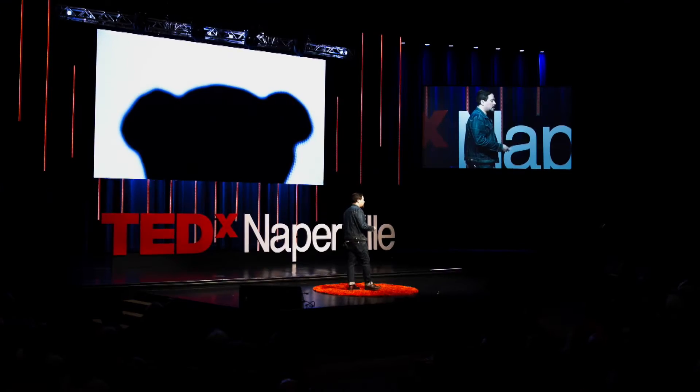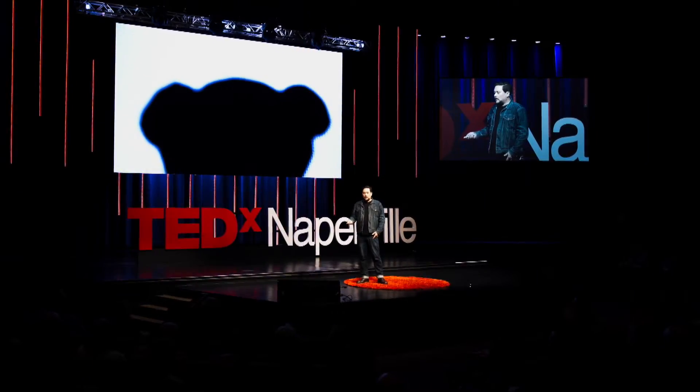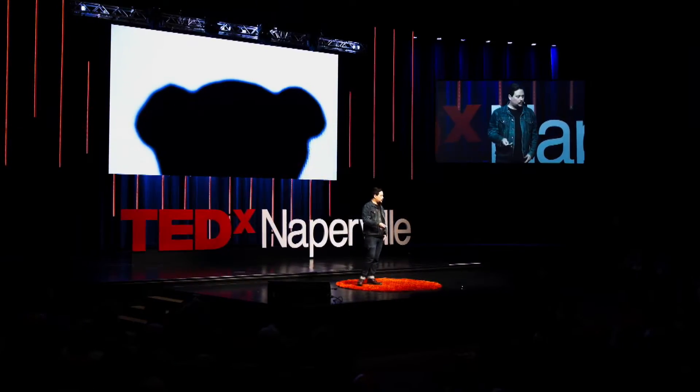I also started to think about what it meant to make something void black — not just dark, but void. When I'd go back and visit home, in my old room was the teddy bear that used to help me go to sleep. But after a while, when I'd go back, I knew it was my bear, but that connection was gone. It just wasn't there.